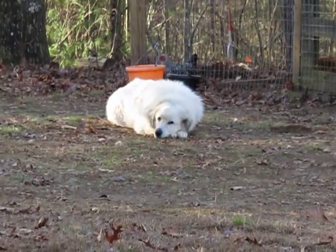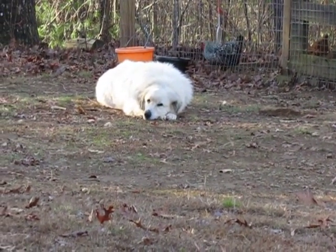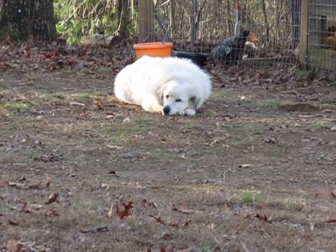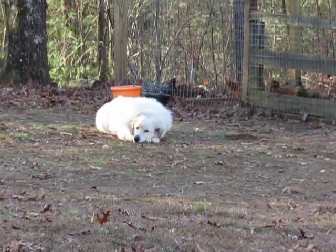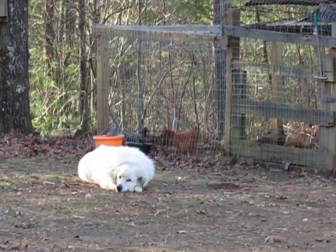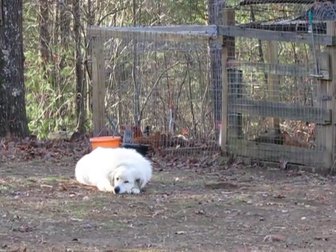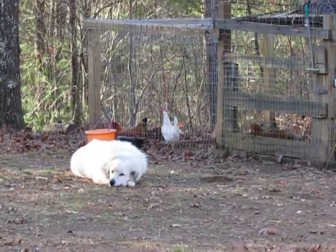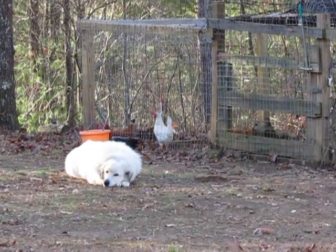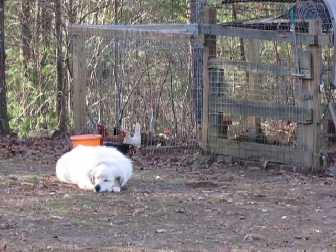This is pretty much the same routine every morning here with our dog Skye and the chickens. Skye's a Great Pyrenees and she's a guard dog for the chickens — she keeps all the predators away. At nighttime she is barking, and just her bark alone keeps everything away. No bobcats, coyotes, or foxes come anywhere near the chickens.